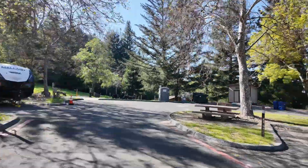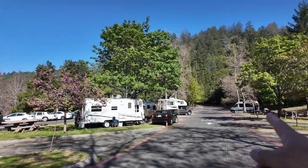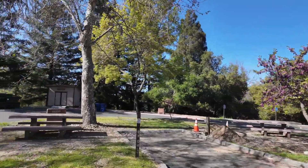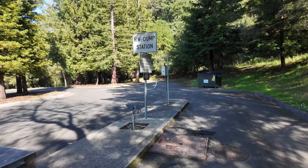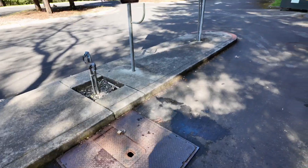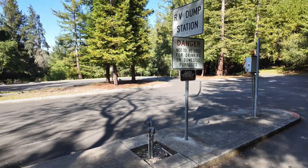It's only 15 campsites for the RVs, with water and electrical hookup. So if you come in an RV, you can have a disposal here too — very convenient. An RV dump station.